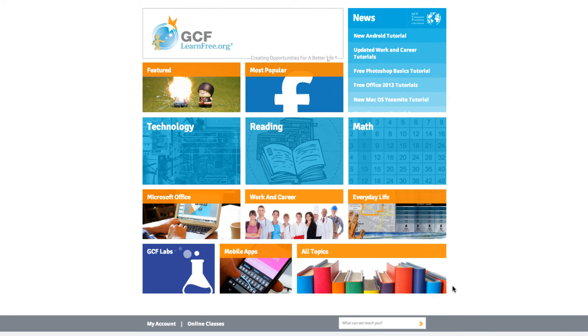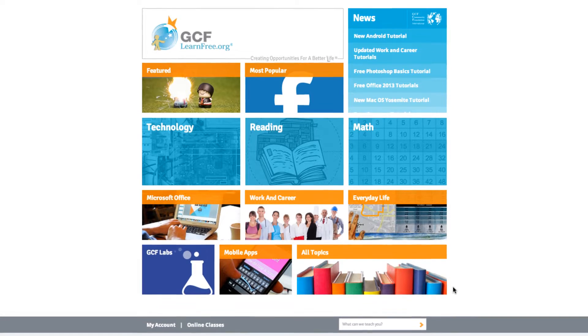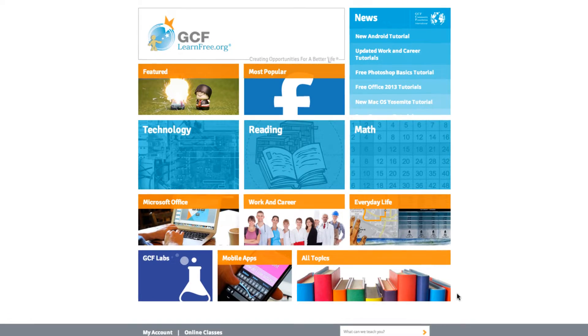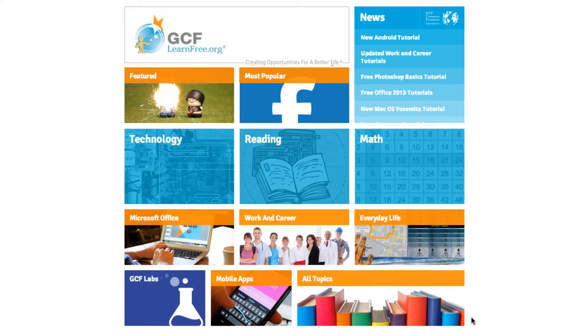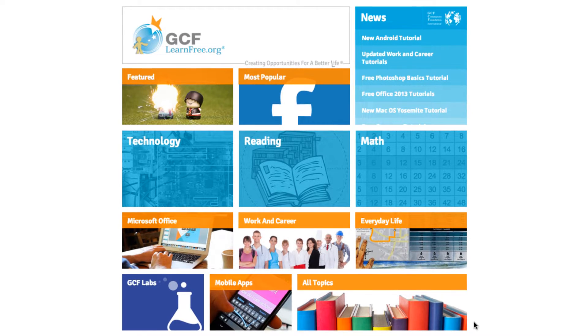If you've used GCFLearnFree.org in the past, or even if you use the site regularly, there are likely things that you aren't aware that we offer. Today, with this tour, we're going to make sure you know where to find all the different types of programs on our site.